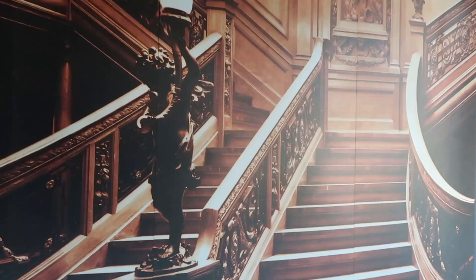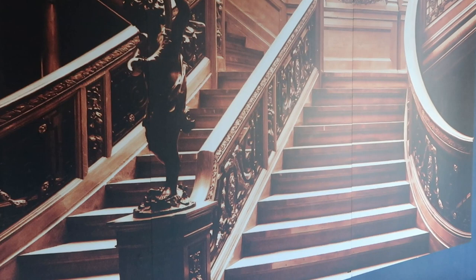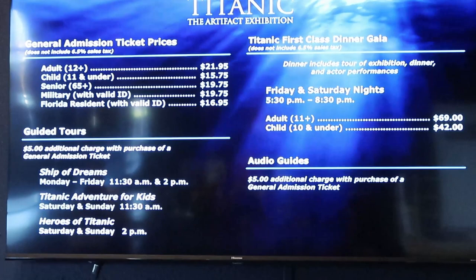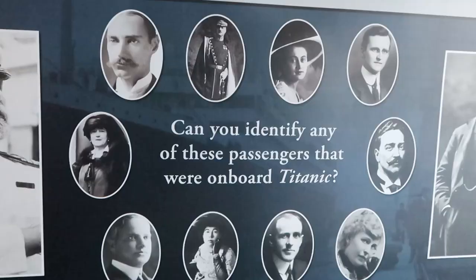So I just entered the exhibit right here, and before we actually head into the museum they have the Grand Staircase photo op, just like it was in the movie, which is just amazing. Here are some of the prices: adults 12 plus are $21.95, children 11 and under are $15.75, seniors and military are $19.75, and Florida residents with ID are $16.95.